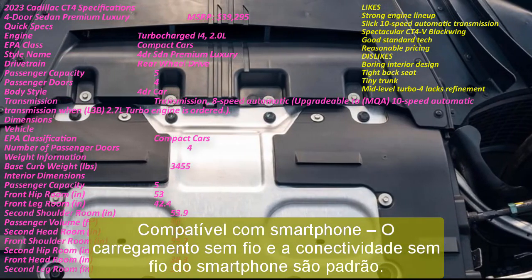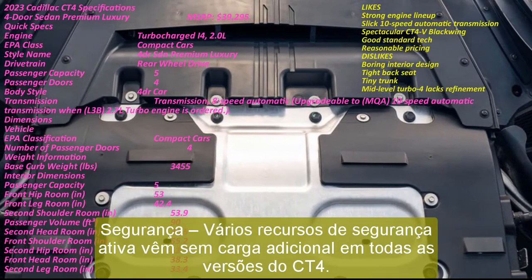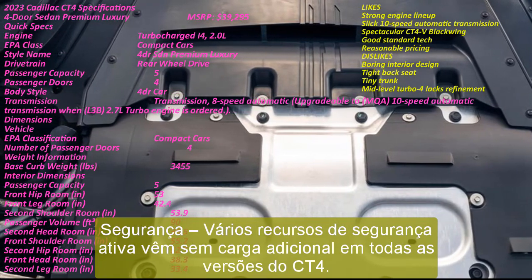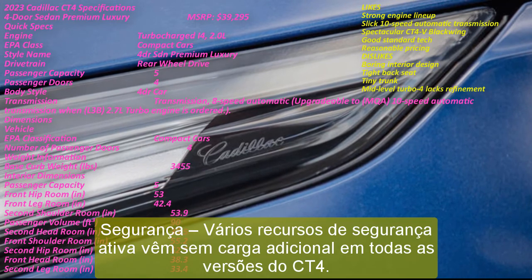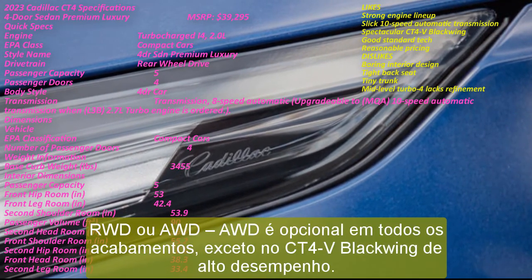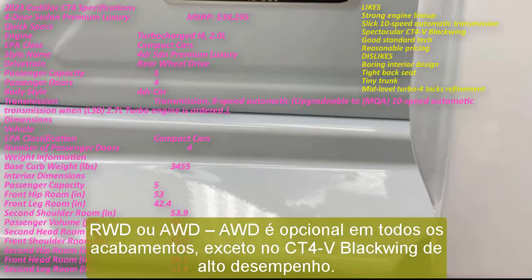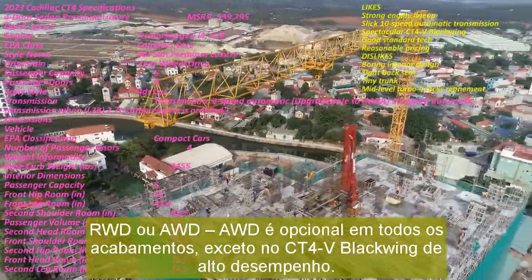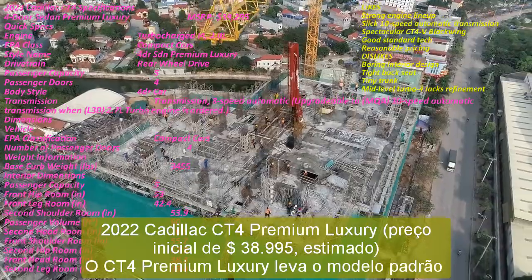2023 Cadillac CT4 Premium Luxury, starting price of $38,995 estimated. The CT4 Premium Luxury takes the standard blueprint of this small luxury sedan and allows for a choice of the base turbo 2.0-liter inline-four or an optional 310 HP 2.7-liter turbo four-cylinder paired with a 10-speed automatic, versus an 8-speed automatic with the 2.0-liter. All-wheel drive is optional.